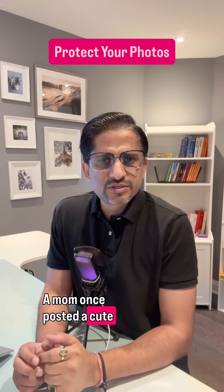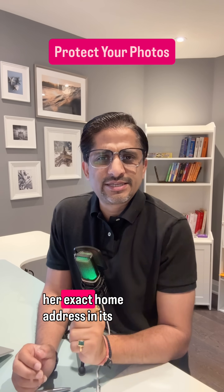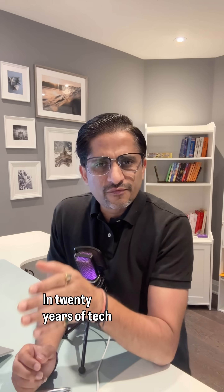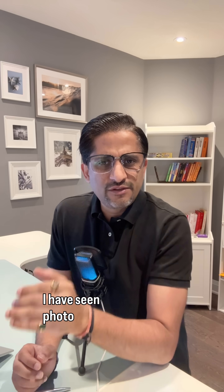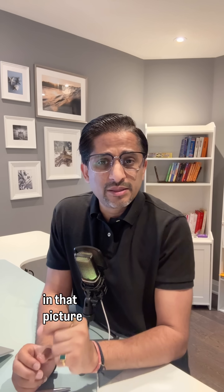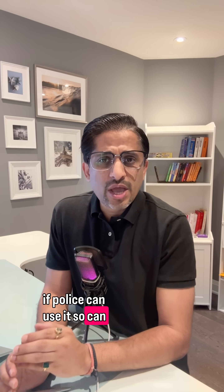A mom once posted a cute first day of school photo. What she didn't know is that picture carried her exact home address in its hidden data. In 20 years of tech and cybersecurity work, I have seen photos solve crimes because GPS data embedded in a picture literally led investigators to the doorstep. If police can use it, so can the wrong people.